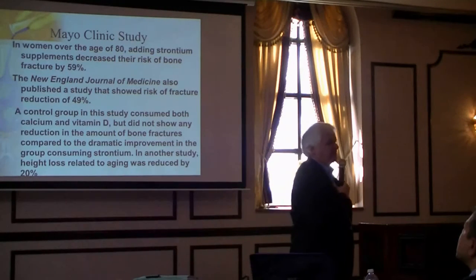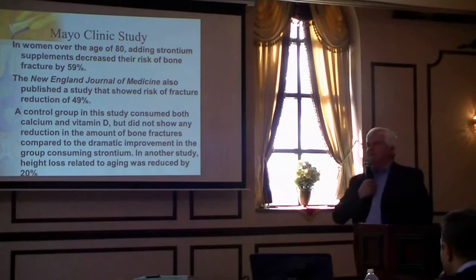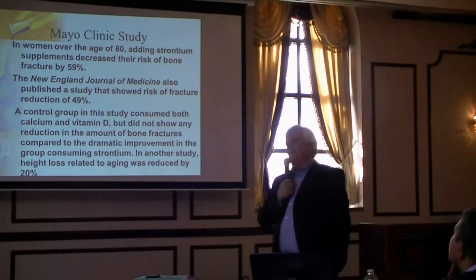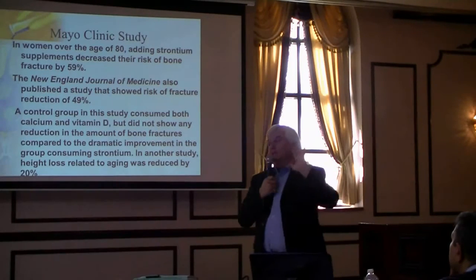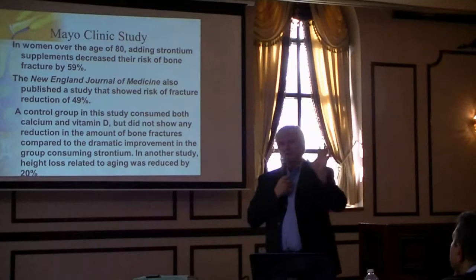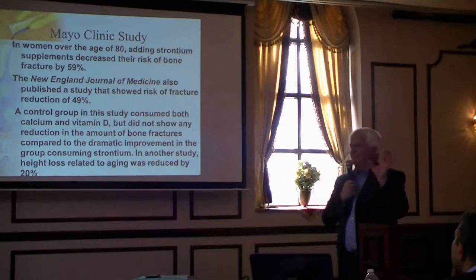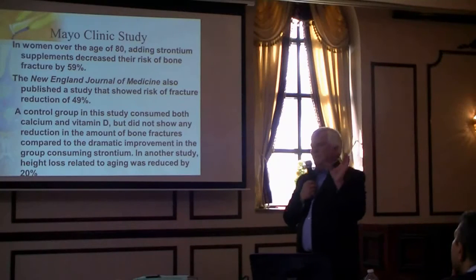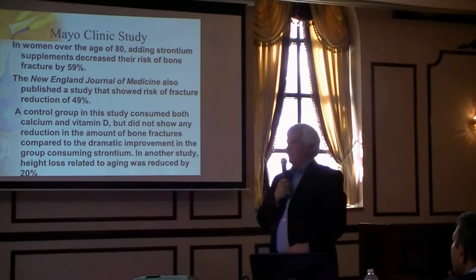I gave this presentation at Dalhousie University, and a theoretical chemist there said it makes absolute sense. He explained that the bond with strontium is a lot more flexible than calcium or magnesium, so it makes absolute sense that bones formed with strontium are a lot more flexible.